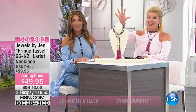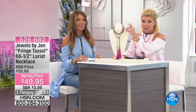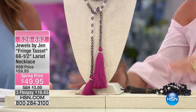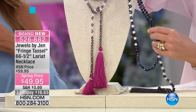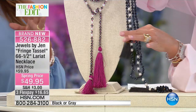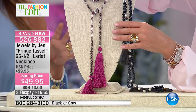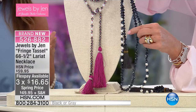Style maven Jennifer Miller is here with Jewels by Jen, exclusive to HSN. We've been showing off this tassel necklace in many different ways. In the gray, it has a pink tassel and beautiful little pearls in between. The black option features beautifully faceted, almost hematite-tone black beads and pearls with tassels — it's a midnight black that reads a little charcoal, a little hematite.